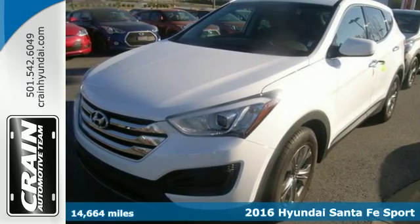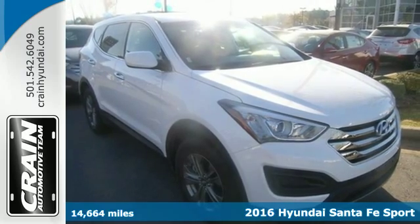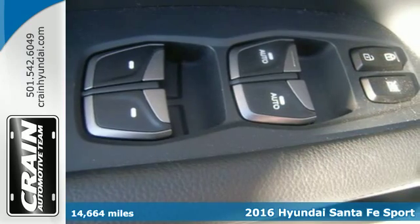Here's a 2016 Hyundai Santa Fe Sport. See more, do more, enjoy more. This SUV can make it all possible.